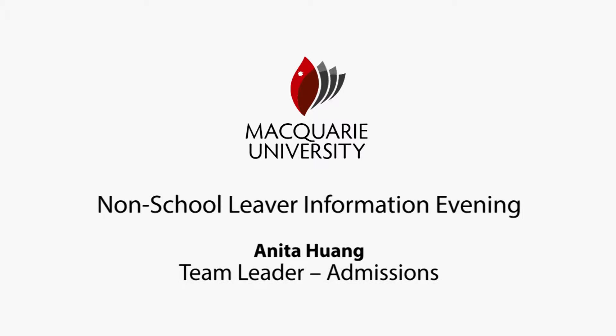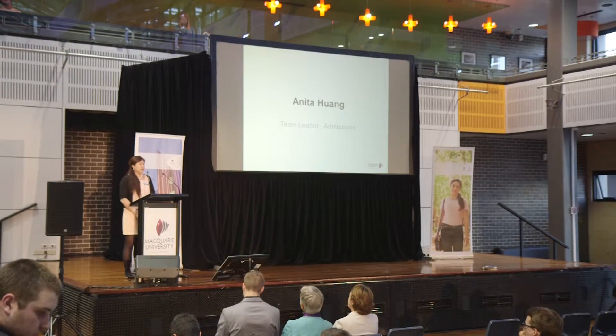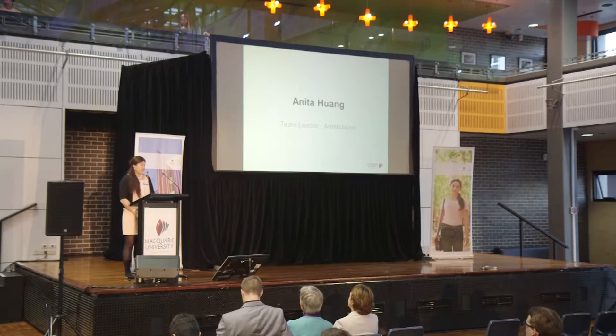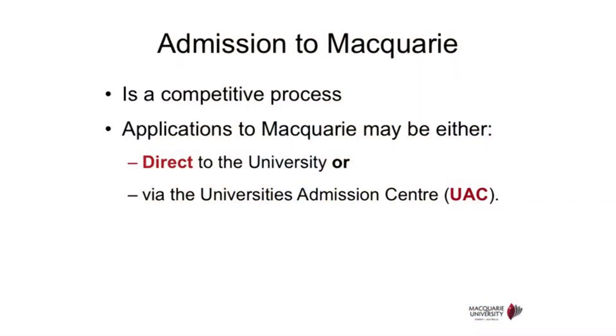I'll be talking about entry into universities and its diverse pathways, as well as recognition of prior learning and a little bit of scholarship. Gaining admission to university is a competitive process. They take into consideration your aptitude and also the qualifications that you have undertaken.